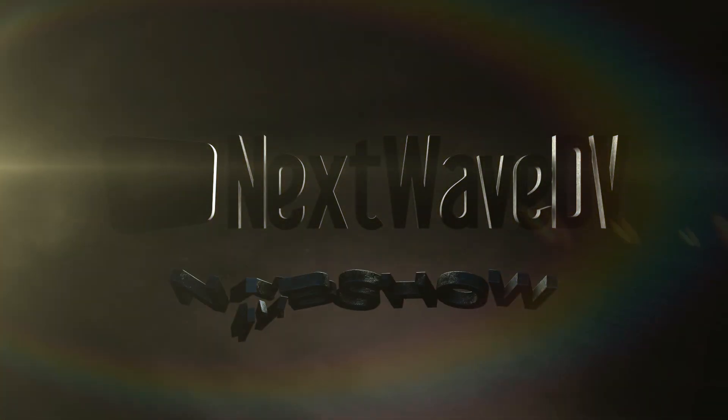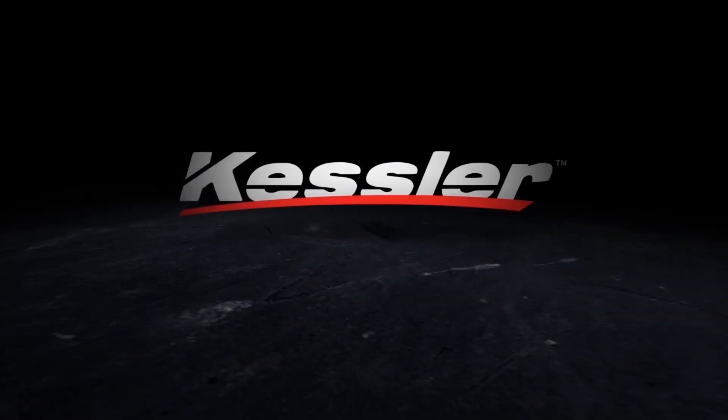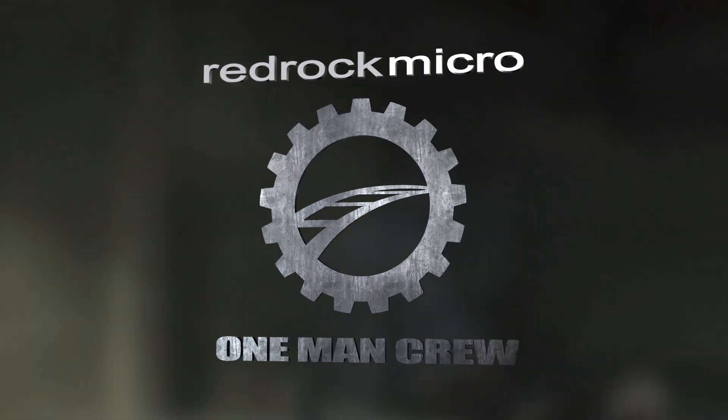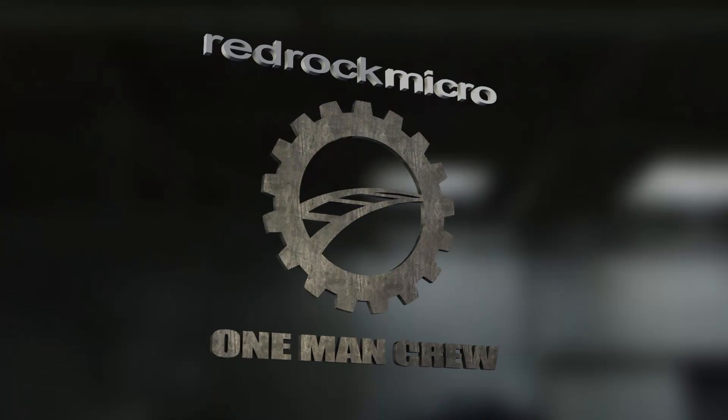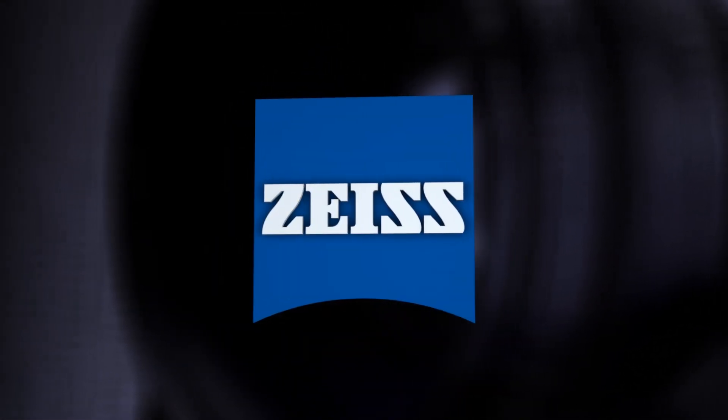Next Wave DV presents NAB 2013, made possible by Kessler Crane — innovative tools for filmmakers. Redrock Micro introduces the one-man crew. Zeiss: we make it visible.